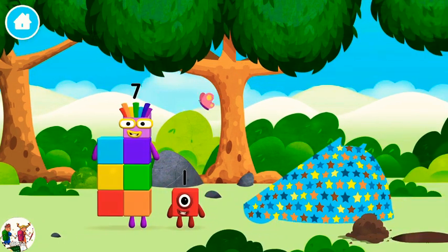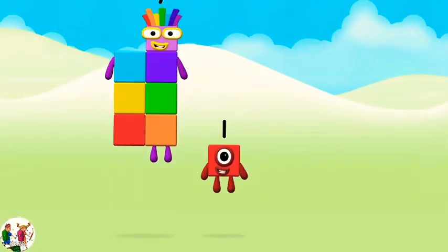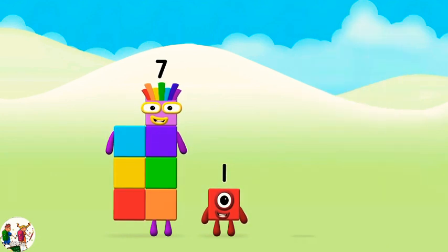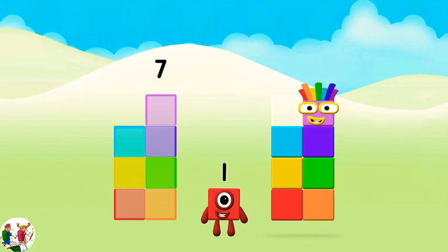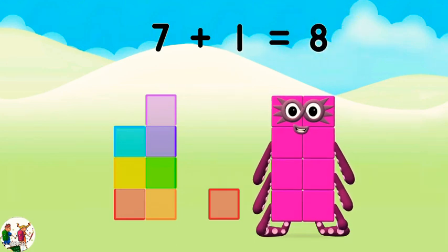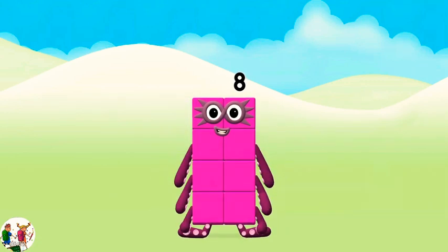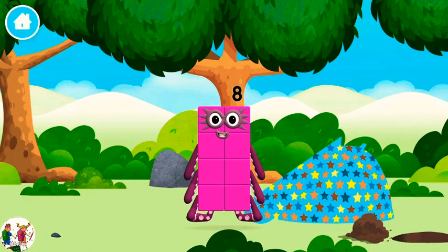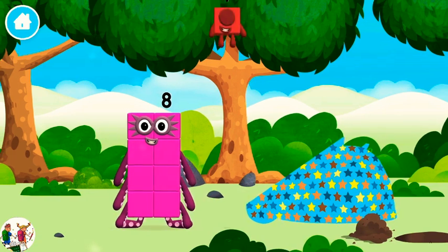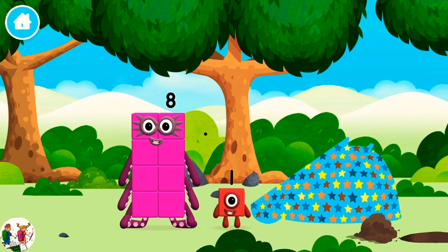You've found another one! What number block will you make when you add these two number blocks together? Great! Add the number blocks together! Seven plus one equals eight! Congratulations! You made number block 8! You made a new number block! Which number block did you find? I am 8!